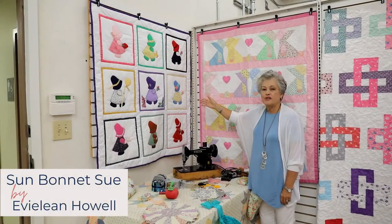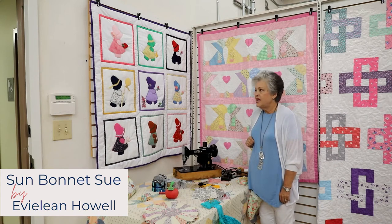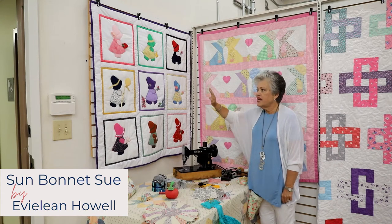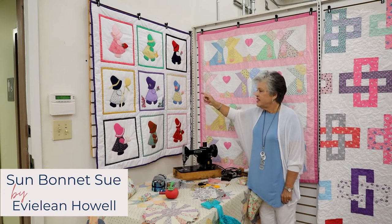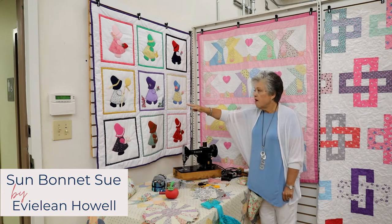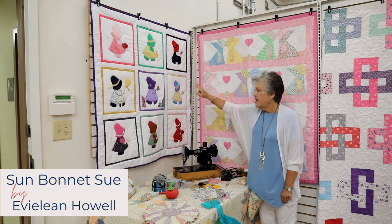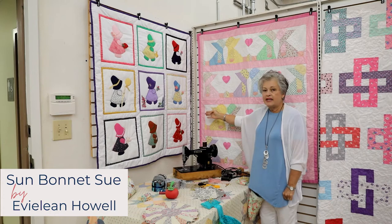This little quilt is called Sun Bonnet Sue. It was made by Eveline Howell, and she enjoyed so much picking out the different colors for each little girl from her stash of fabrics. She bordered them in a small little popper for each one, sashed them in white, and finished off the binding in purple.